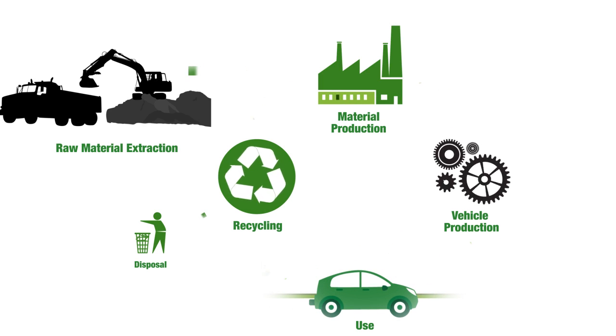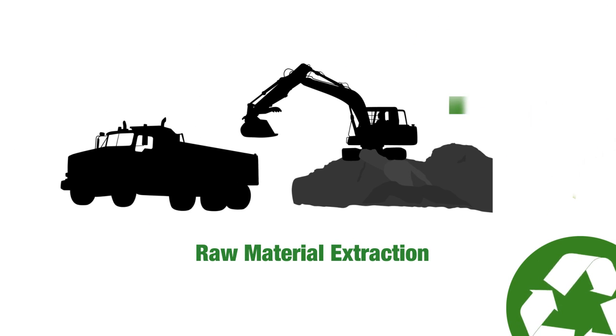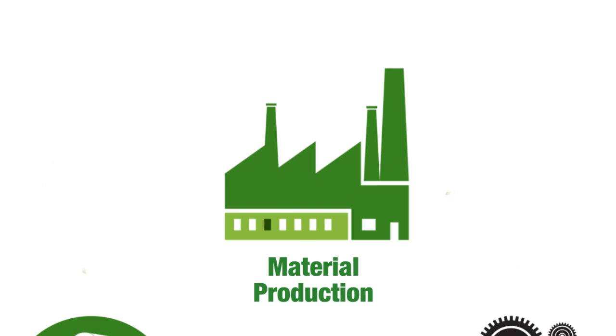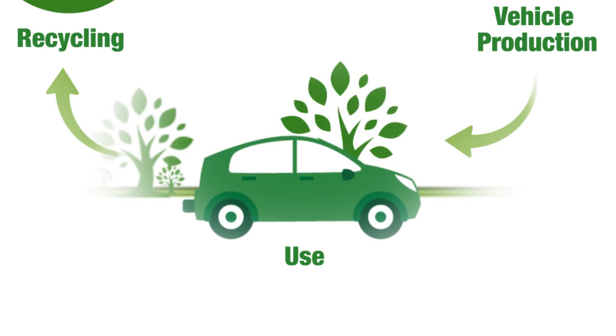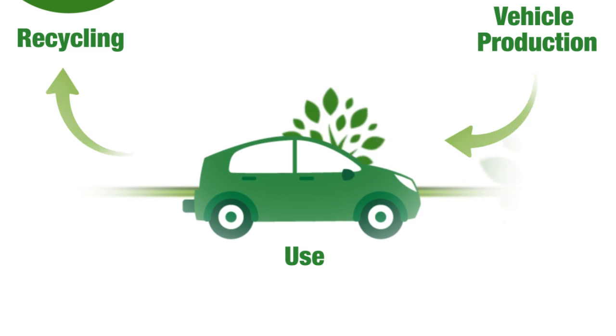A vehicle is using energy and creating emissions even before it becomes a vehicle. First, there's creating the material that makes the car. Raw ore is taken from the ground and used to make the material, which requires energy and creates emissions. Then the vehicle is manufactured — more emissions. Only after someone buys the vehicle and starts driving it do we get the tailpipe emissions, which is also called the use phase of its life cycle.